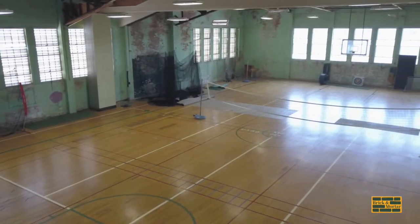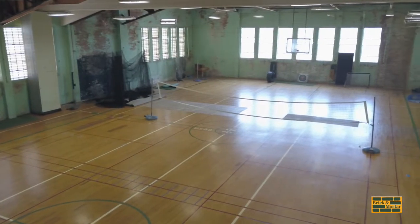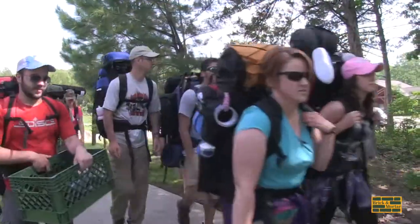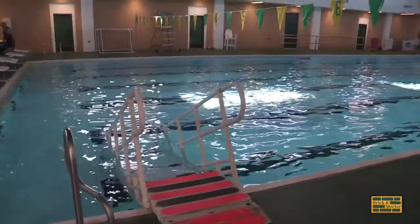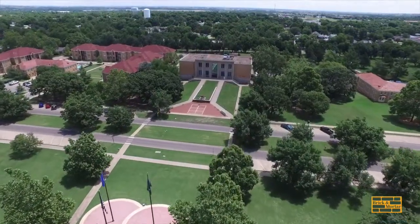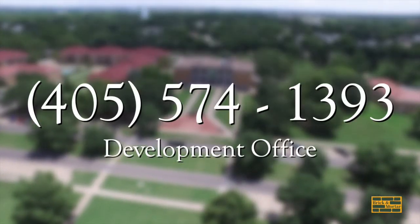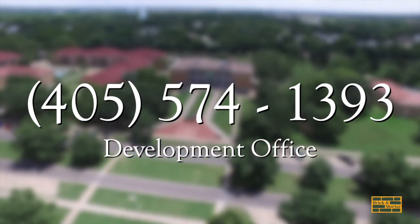The building and programs associated with it received both local and national attention by becoming one of the most comprehensive programs of women's physical education in America. For more than 110 years, the Science and Arts campus has provided students with a different type of education, full of opportunities to learn, grow, and flourish. Your support of our teaching facilities empowers our students to continue pursuing their educational hopes and dreams for the next 110 years. For more information on how you can contribute, contact the Development Office at 405-574-1393.